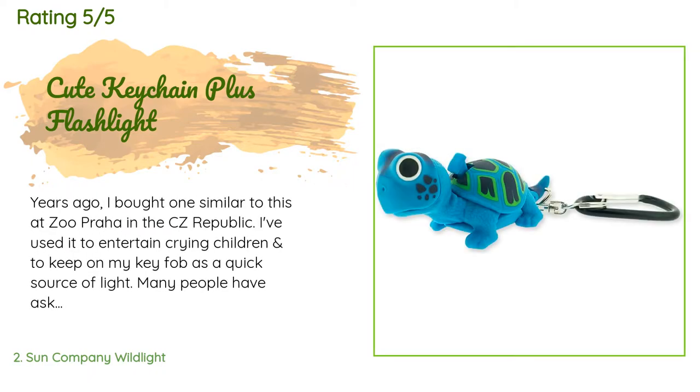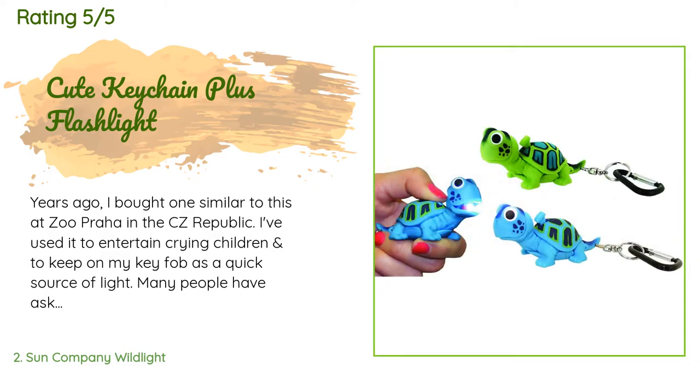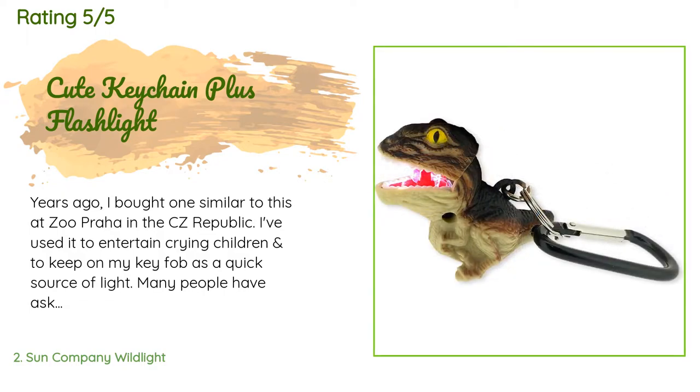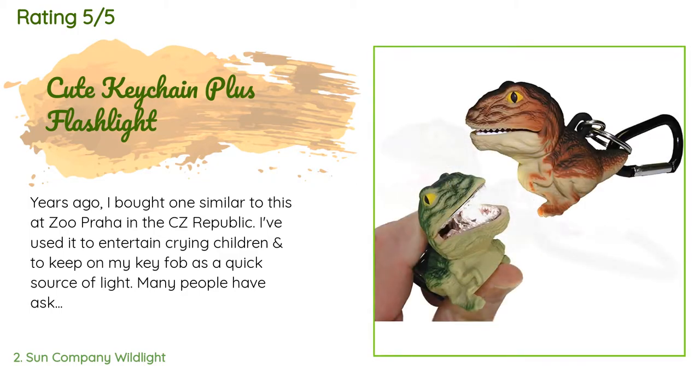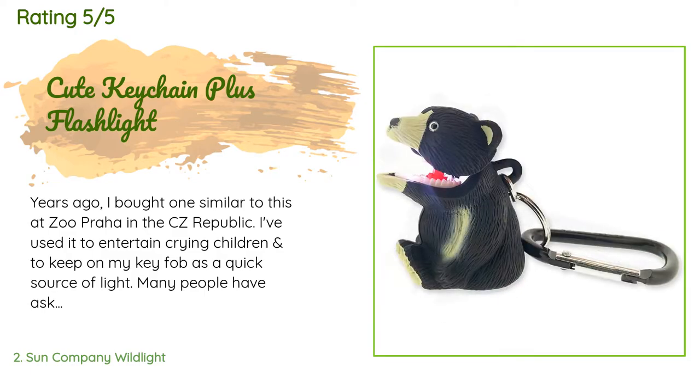A customer said: 'Years ago I bought one similar to this at Zoo Praha in the Czech Republic. I've used it to entertain crying children and to keep on my key fob as a quick source of light. Many people have asked where to find one, so I'm happy to discover you manufacture this. It makes the best gift for both kids and adults, so I bought three and will continue to ask for more.'